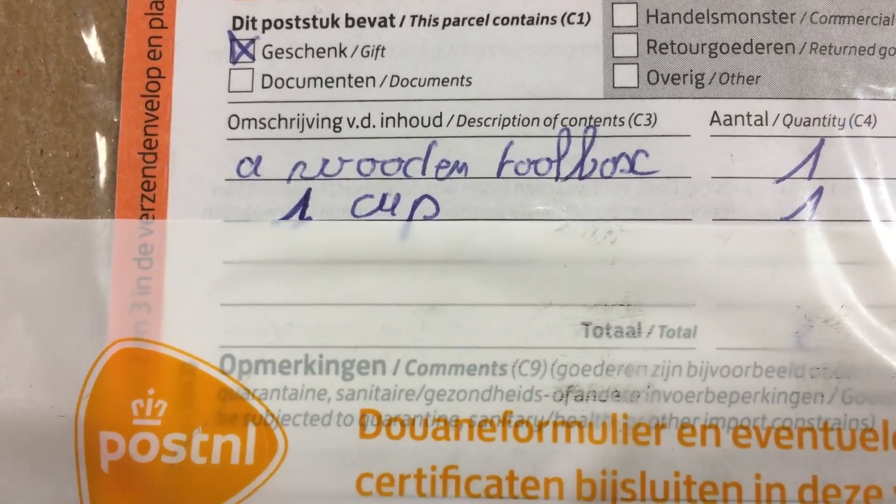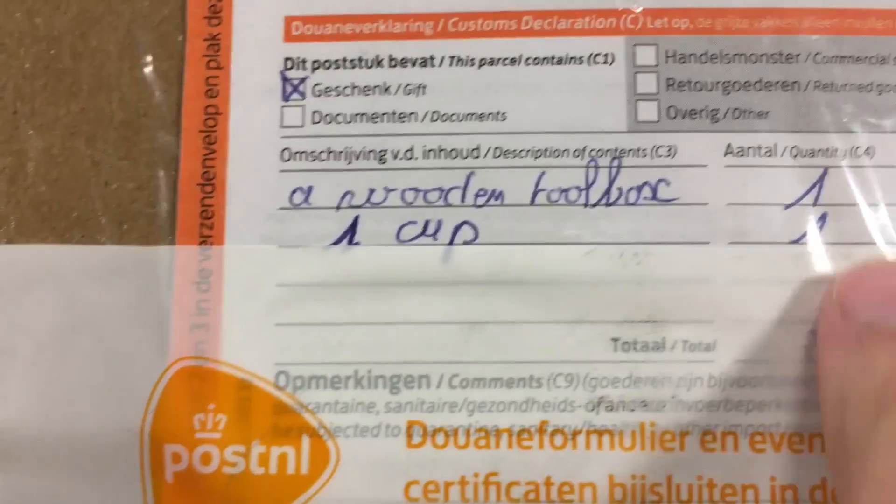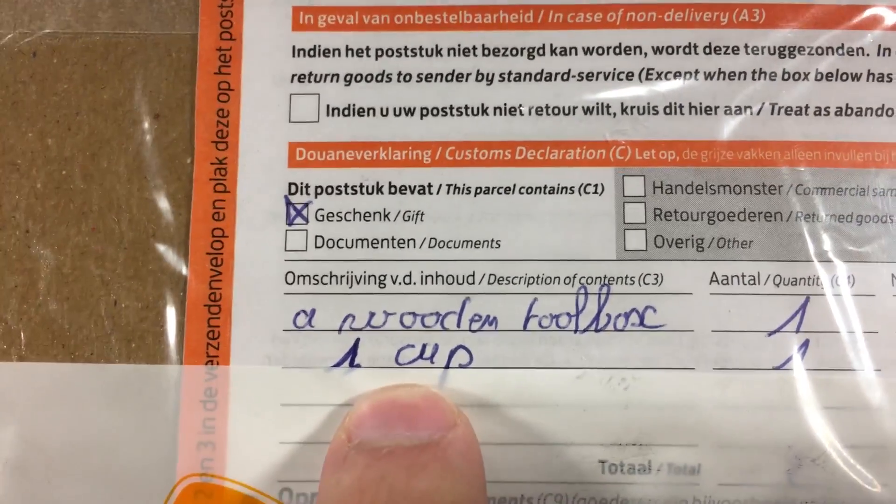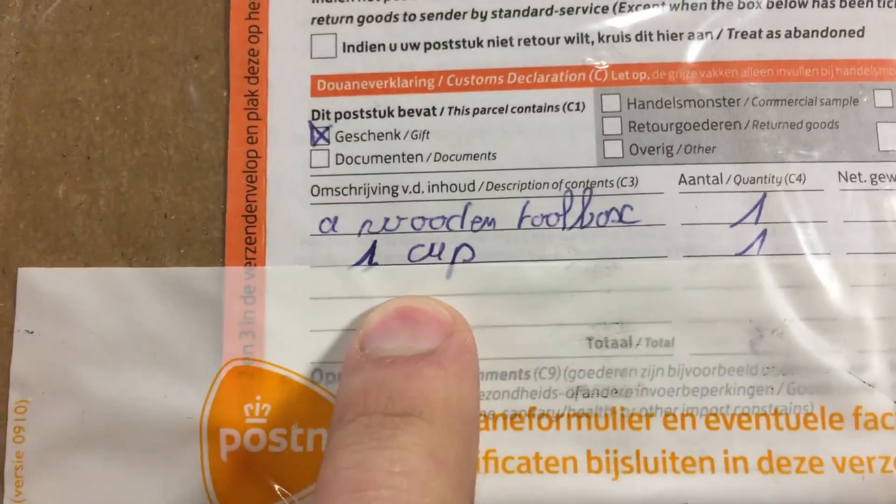A wooden toolbox. Is that what that says? Toolbox? I think that's what it says. With one cup. One cup of toolbox. One cup of wooden toolbox.